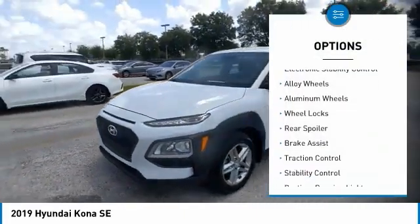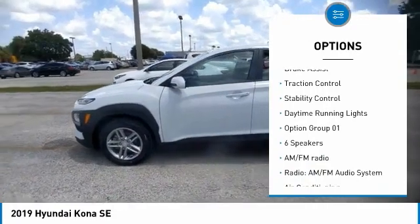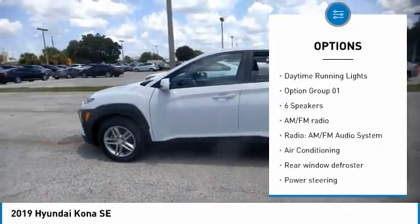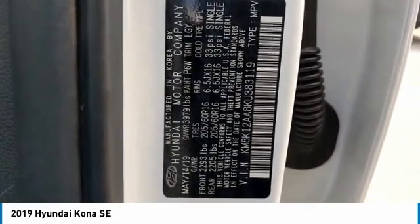Tire pressure monitor, electronic stability control, alloy wheels, aluminum wheels, wheel locks, rear spoiler, brake assist, traction control, daytime running lights.